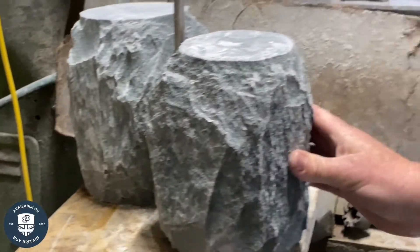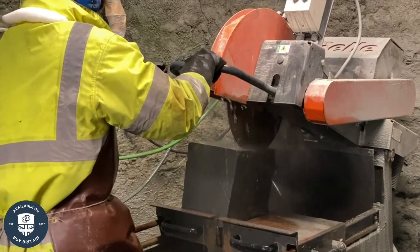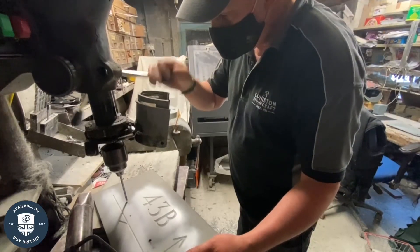Coniston Stonecraft on BuyBritain.com. Beautiful Lakeland Slate, handmade to order.